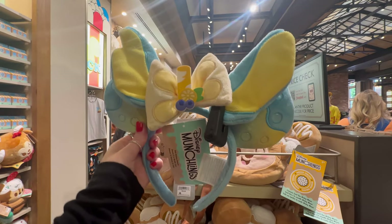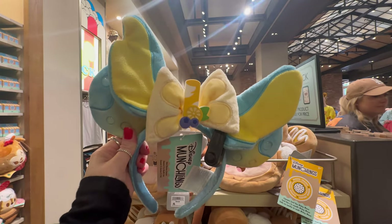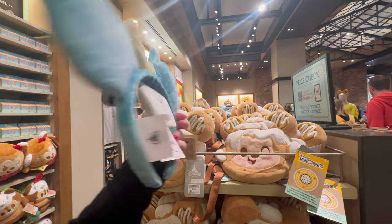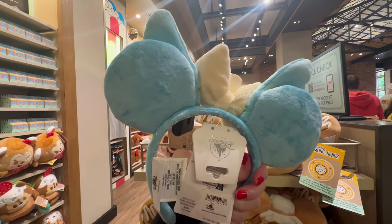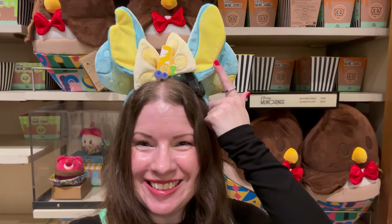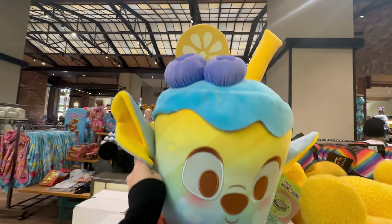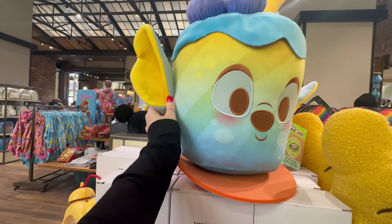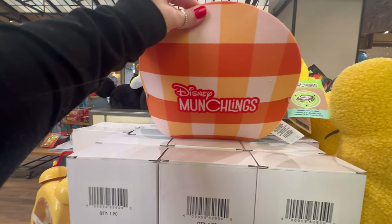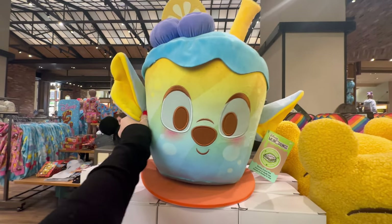Stitchy makes for one very cute blueberry lemonade. These are the new ears — I love his big yellow and blue ears. He even has a little straw on his bow with blueberries and lemon. These are the new munchling ears, nice and soft with blue velvet for Stitchy. These are $34.99. And if you need a Stitchy blueberry lemonade drink plushie to go with your new ears, here he is. He is so cute and soft. He comes on a little Disney munchling poster, so you can cut that off and keep him on top.